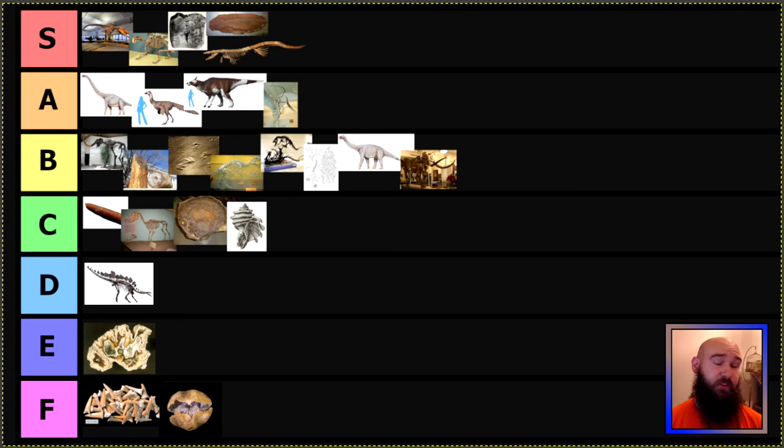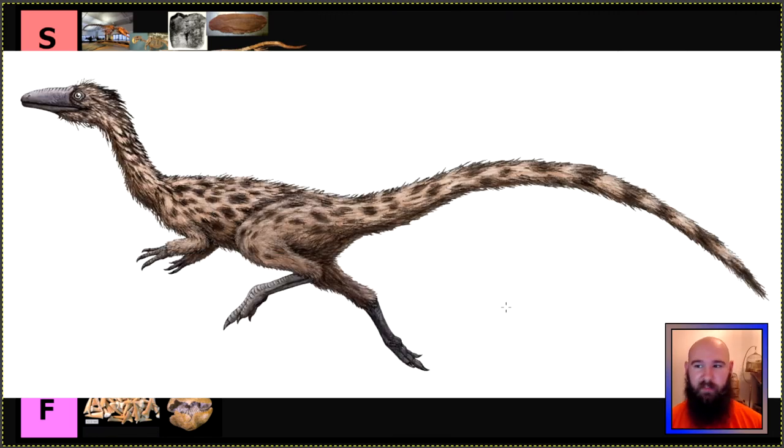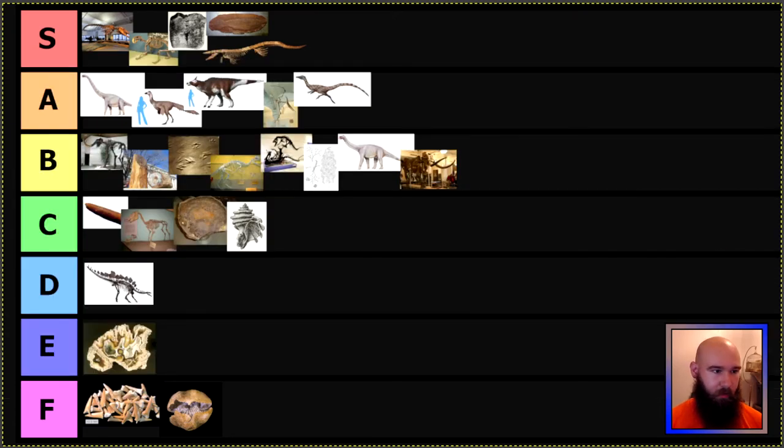We already did Massachusetts's state fossil — the Eubrontes fossil footprints — but they also have a state dinosaur, which is Podokesaurus holyokensis. I really like this especially because I think it's a fairly early dinosaur. I like when they show theropods like this, even earlier ones with feathers, because that is now how we understand how they looked. I also really like it because it's named after Holyoke, Massachusetts — and like I said, I like when fossils are named after a place. Good on you, Massachusetts — A tier for you.